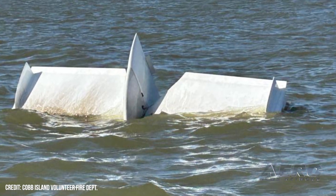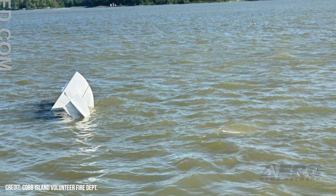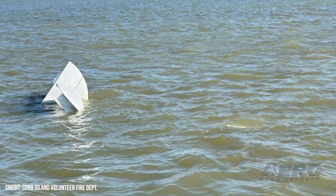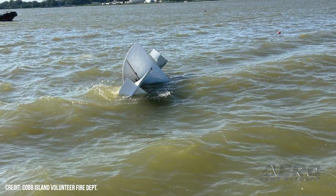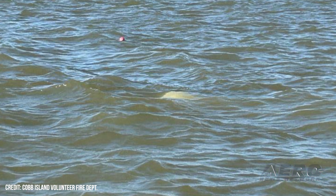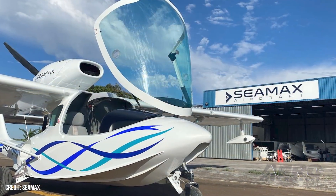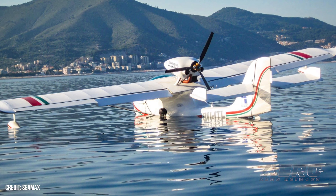CMAX M-22 Catches Fire and Crashes into the Potomac. On May 17th, a small amphibious aircraft caught fire shortly after takeoff and crashed into the Potomac River. The pilot and sole occupant survived and was airlifted to a nearby hospital for treatment. The plane, a 2019 CMAX M-22 registered as November 154 Romeo Lima, took off from Virginia's Lake Anna just before 3 p.m. It continued northeast for approximately 15 minutes at an altitude of around 1,800 feet before catching fire and plummeting toward the Potomac River. The M-22 has a questionable record and was placed on our Sport Plane Resource Guide's not-recommended list some time ago. Flyer, beware!